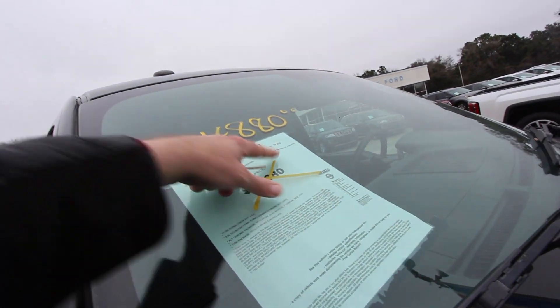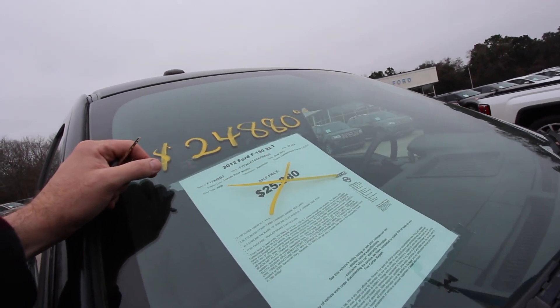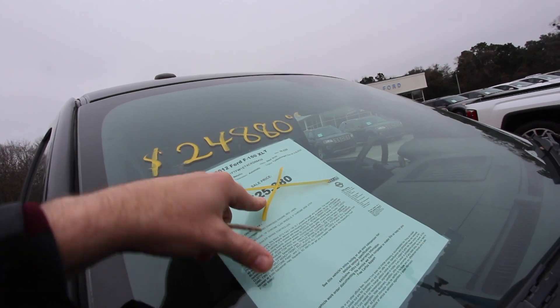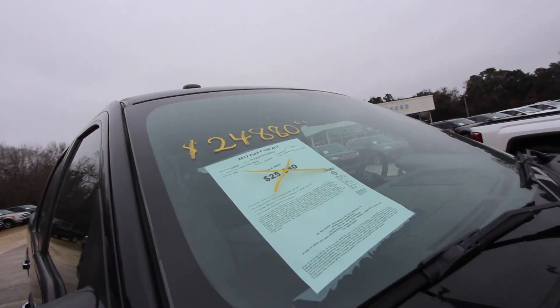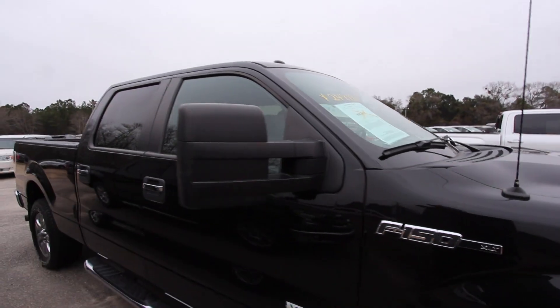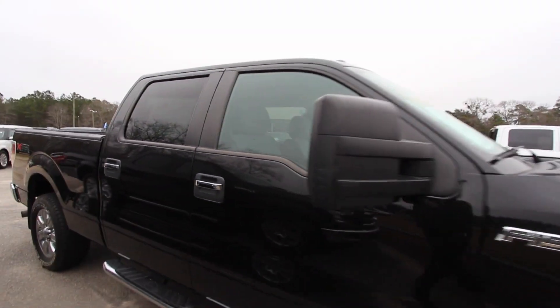This one's got 88,928 on the mileage. It's got a price — was $25,880, now $24,880. It's four-wheel drive, tuxedo black metallic with a steel gray interior, four-door of course.